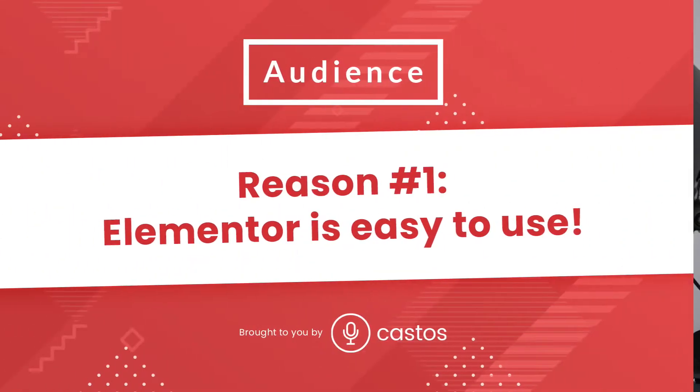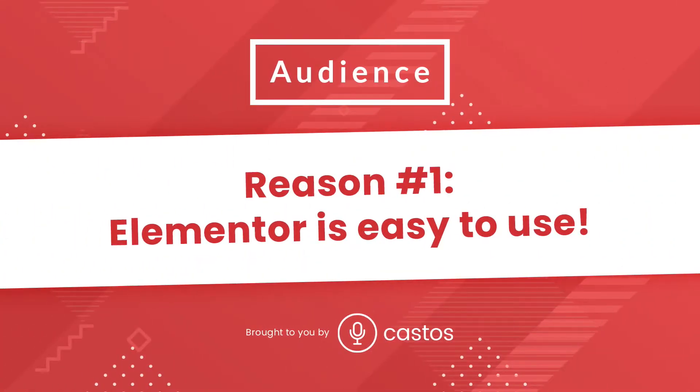Let's talk about the top five reasons you should use Elementor for your next podcast website. Number one, it's easy to use. The page building experience in Elementor is unmatched.